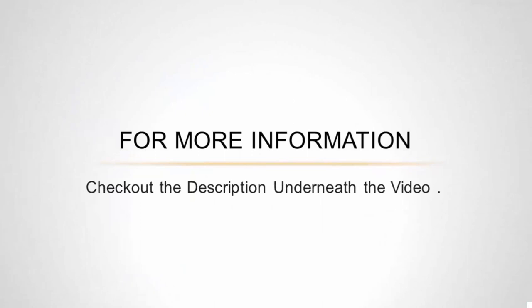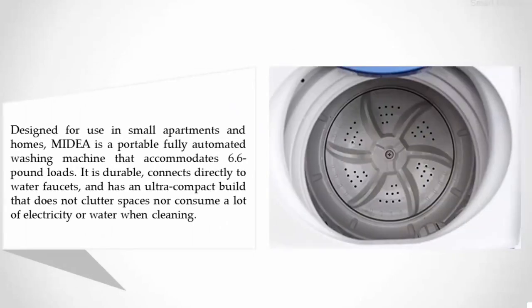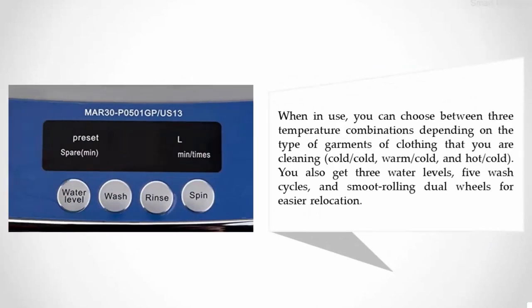Halfway through our list at number three: the Media P0501GP washing machine. Designed for use in small apartments and homes, this is a portable, fully automated washing machine that accommodates 6.6-pound loads. It is durable, connects directly to water faucets, and has an ultra-compact build that does not clutter spaces or consume a lot of electricity or water. When in use, you can choose between three temperature combinations — cold/cold, warm/cold, and hot/cold — along with three water levels, five wash cycles, and smooth rolling dual wheels for easier relocation.